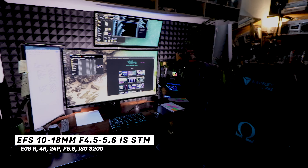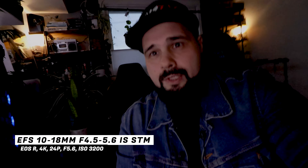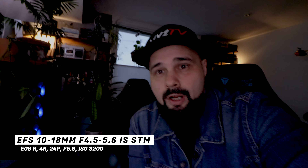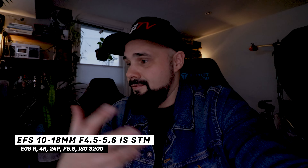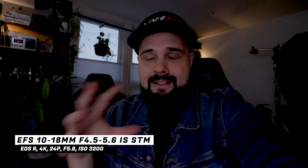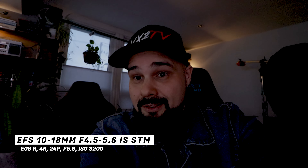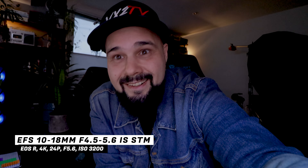Low light test — just monitors and some LEDs in the background, no studio lights on. Here we are at ISO 3200, f/5, vlogging with the 10 to 18 millimeter using only the ambient lights around us on the EOS R. It's not ideal for low light, but this is what it could potentially look like. With actual lights it would look even better, but this is just computer monitors.